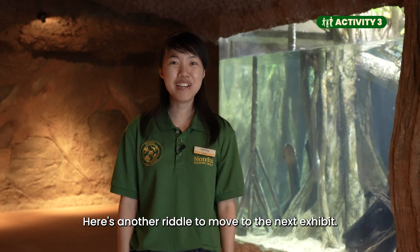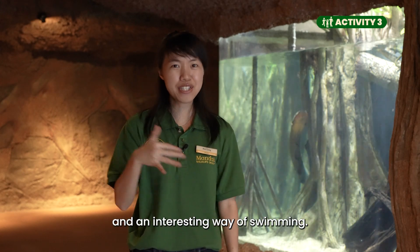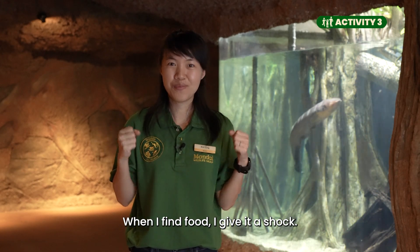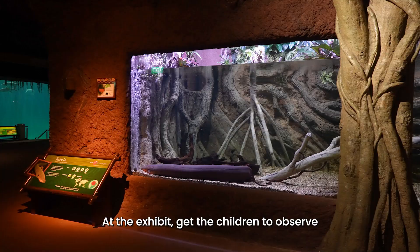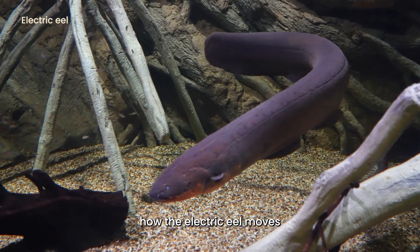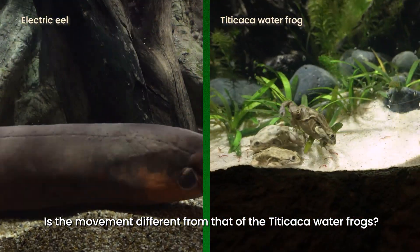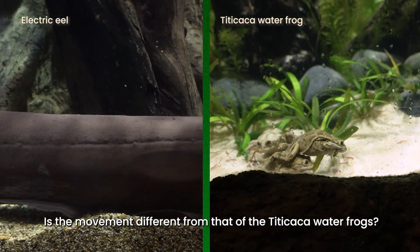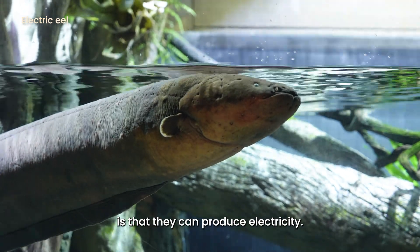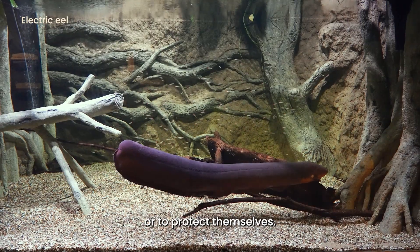Here's another riddle to move to the next exhibit. I have small eyes and an interesting way of swimming. When I find food, I give it a shock. Who am I? At the exhibit, get the children to observe how the electric eel moves and to mimic its movements. Is the movement different from that of the Titicaca waterfrogs? What's special about the electric eel is that they can produce electricity. This helps them to shock and catch their food or to protect themselves.